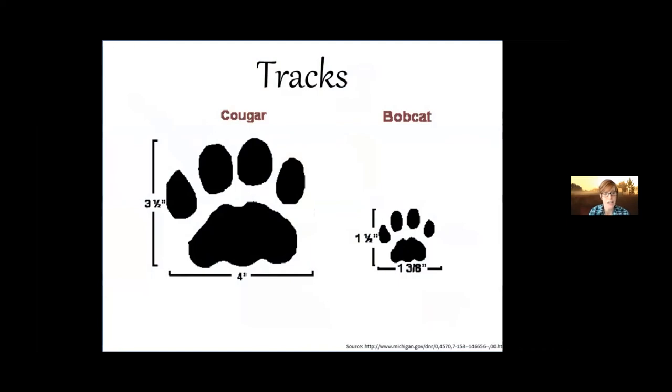Because both the bobcat and the Florida panther are more active at night, we're often going to see evidence of these species rather than actually seeing them. You can look for tracks — both are wild cats so their tracks look similar, but size matters. A cougar track is basically twice the size of a bobcat's: three and a half inches long and four inches wide for the cougar, versus only about an inch and a half tall and slightly under an inch and a half wide for the bobcat.